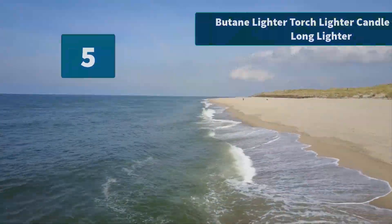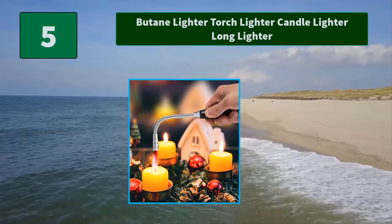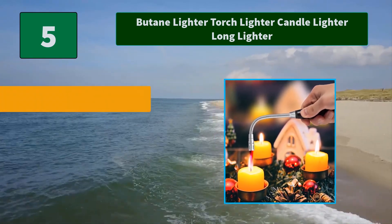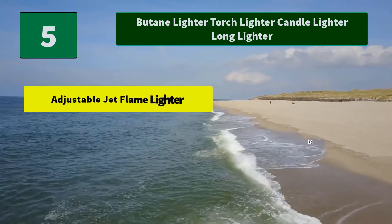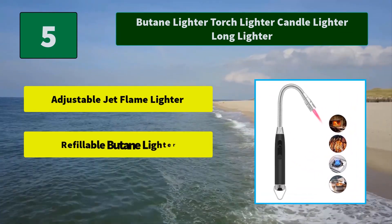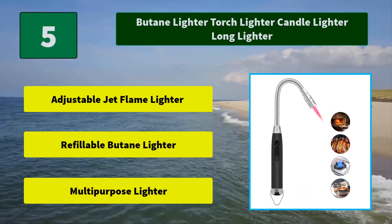Number 5: Butane Lighter Torch Lighter Candle Lighter — Long Lighter. This long lighter is reusable. Refill it with butane when it runs out. Main features: Adjustable Jet Flame, Refillable Butane, Multi-purpose Lighter.